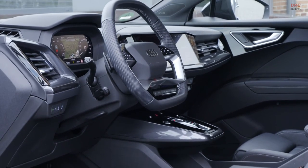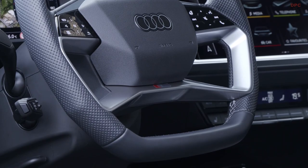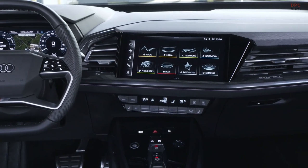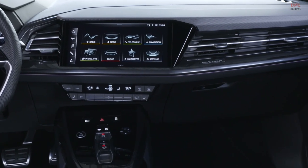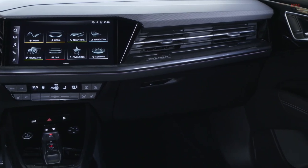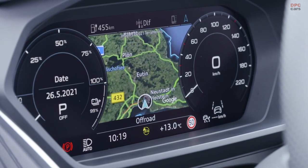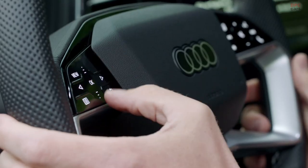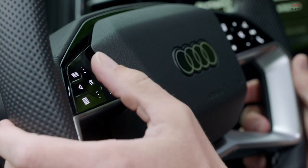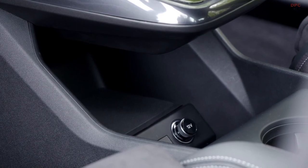For a car like the Q4 e-tron — which should be there for city commuters and long-distance journeys, basically for everybody in an everyday situation — you of course have to offer a lot of storage capability. In the front area you have up to 25 liters of storage space. One particular feature is our bottle holders in the doors, so in all four doors you have the possibility to store a one-liter bottle ergonomically, or maybe a coffee cup. This really gives you ease for traveling and supports your everyday desires.